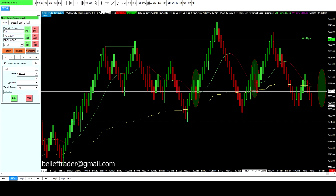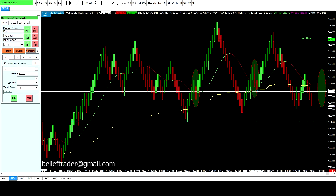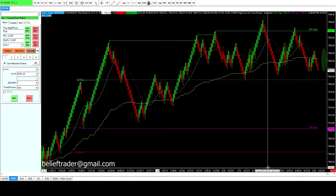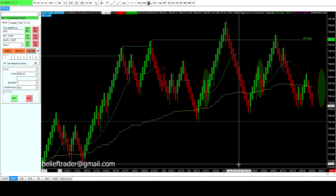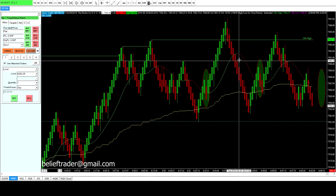This trade setup is a counter-trend trade because you're going short directly into the third rail — price is above the third rail and this is a setup to go short. Generally I skip those almost all the time anyway.